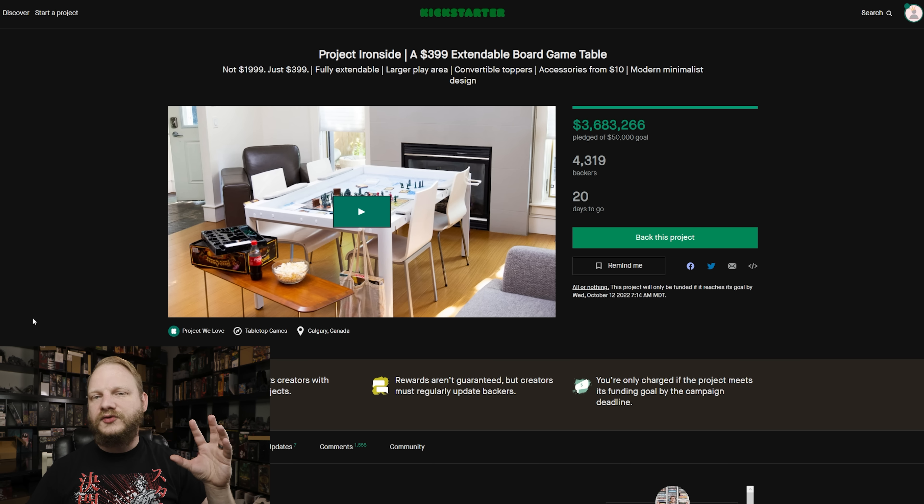That is exactly why it's at 3.6 million — they've already sold like 4,000 of these and there's still 20 days to go. All of this is linked down below.